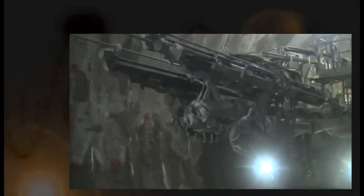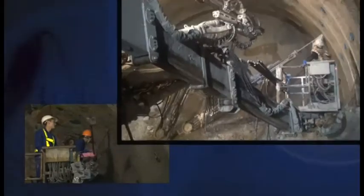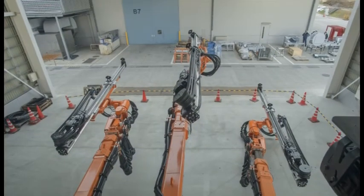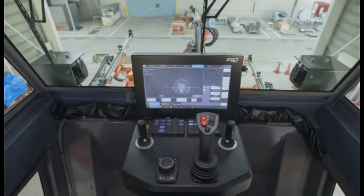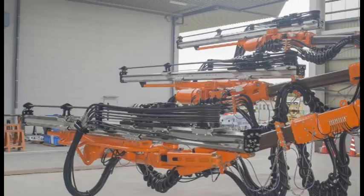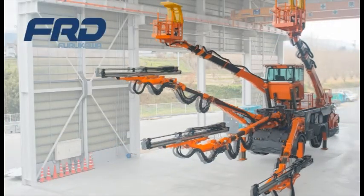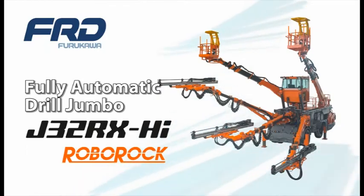In recent years, tunnel construction sites have demanded improvement in high-quality productivity due to increasing efficiency of drilling works and the difficulty of securing workers. FRD developed the Full-Auto Drill Jumbo A32RX HiRobo RA, which incorporates a high-precision computer-control system that allows operation by a one-man operator in response to market demand.